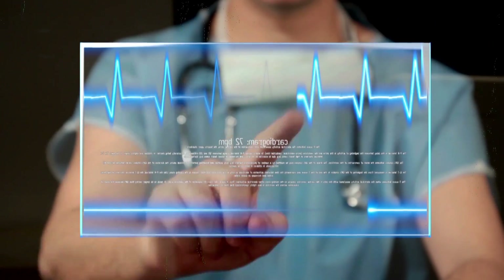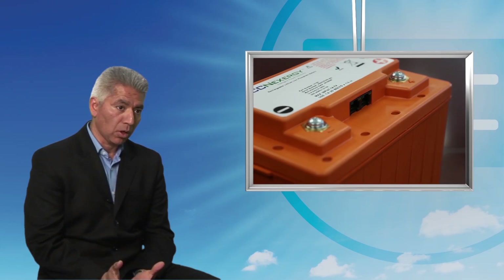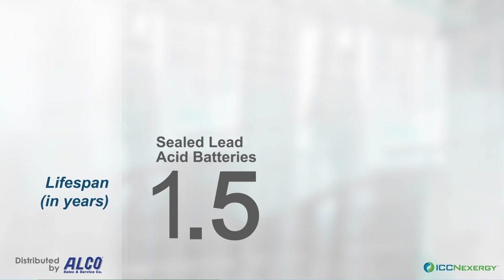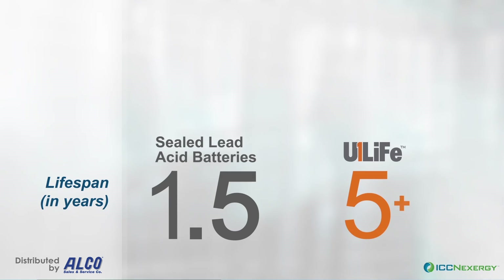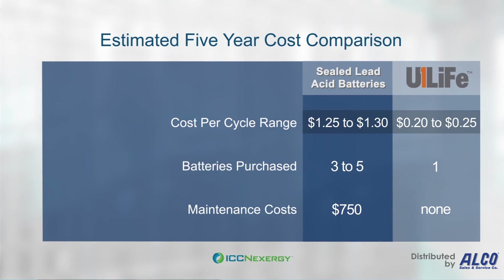These features enable the medical cart user to run their system for a longer period of time. Not only does our U1 battery last longer, but in terms of cost it actually costs less. If you compare lead-acid, which lasts a year or maybe a year and a half, to our U1 Life that lasts over five years and has a cycle life of greater than 2,000 to 3,000, the cost per cycle actually becomes much less.